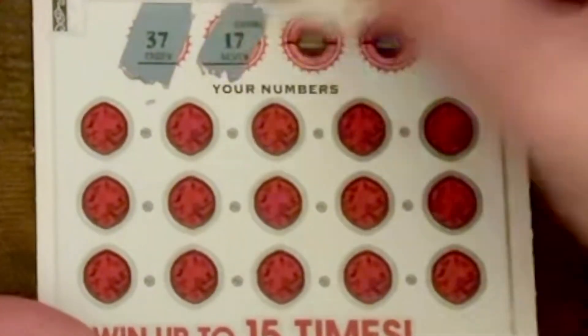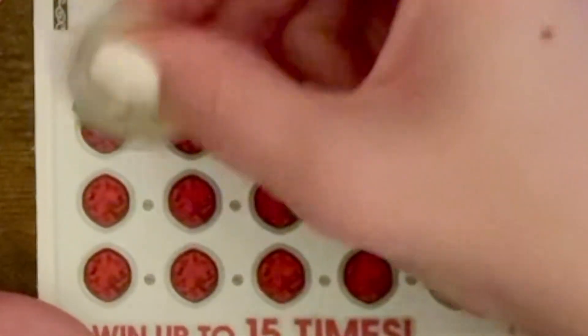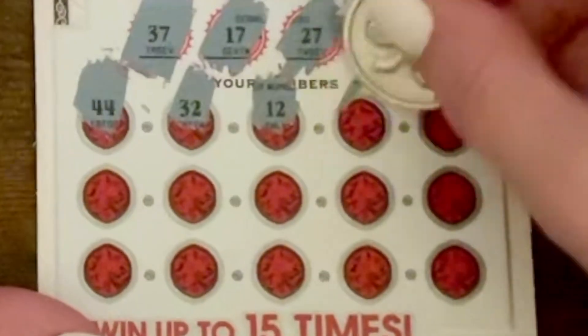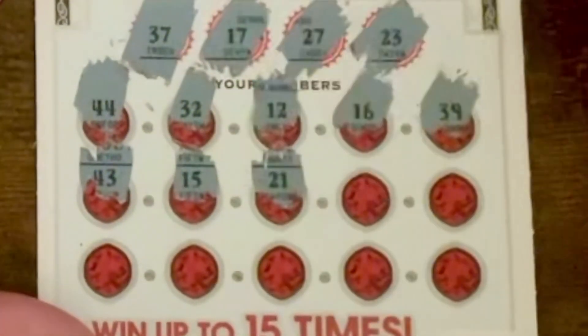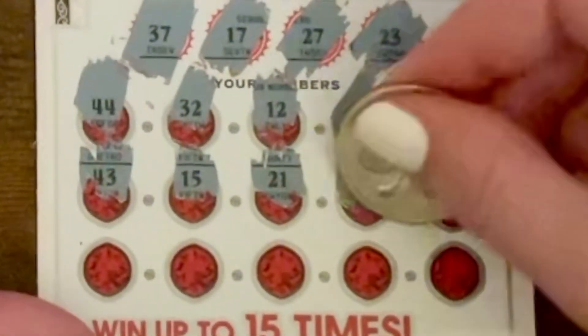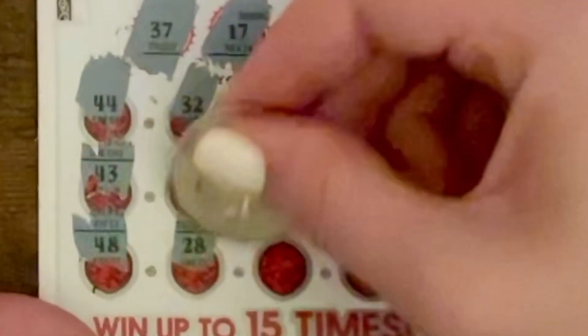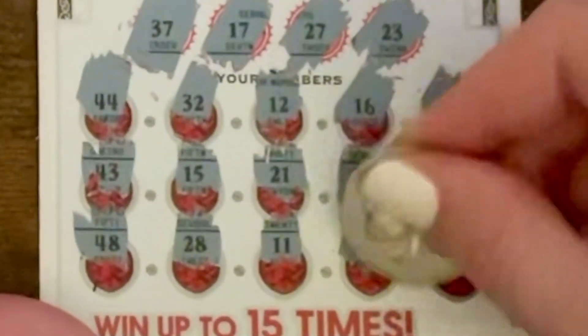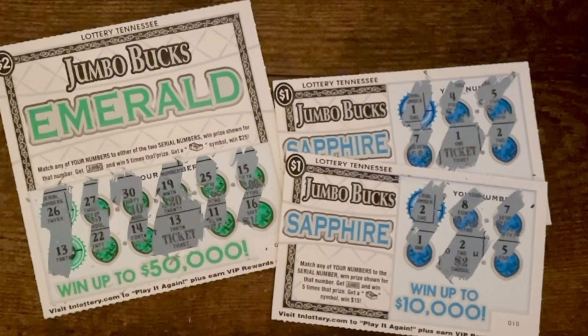Okay, last one — hopefully there's a winner. Looking for 37, 17, 27, and 23. We got 32, 12, 16, 39, 43, 15, 21, 30, 50, 48, 28, 11, 31, and 26. I can't believe I didn't win anything on the Ruby cards. Well, not the best luck today but that's how it goes. We did win something, so we live to scratch another day. Thanks for watching.